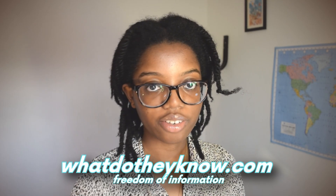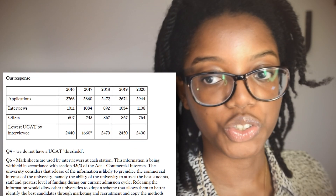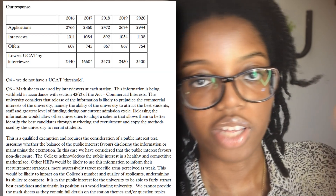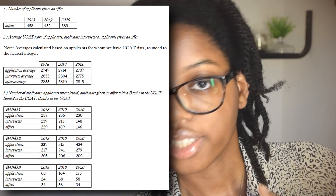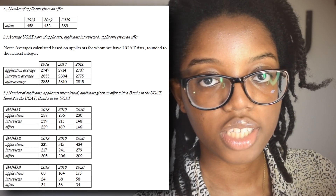To confirm all of this information, a really amazing website for medical school applicants is whatdotheyknow.com — a freedom of information website. If you email a university under freedom of information, they legally have to respond with more confidential information, like every single applicant's UCAT score, whether they got in, and any contextual factors. It's so helpful to know if you're under the cutoff so you don't waste an application.